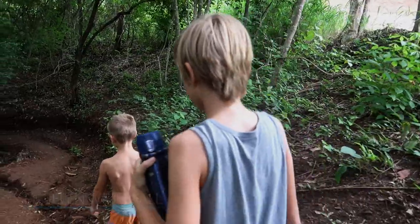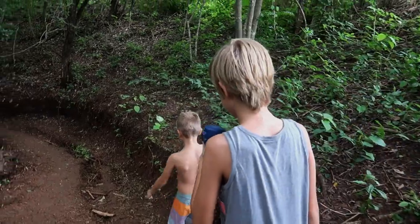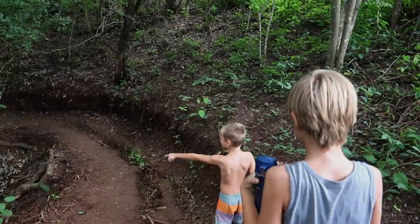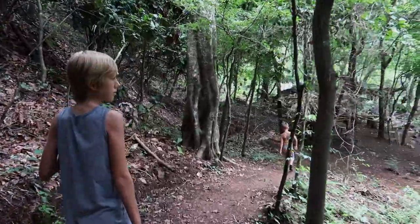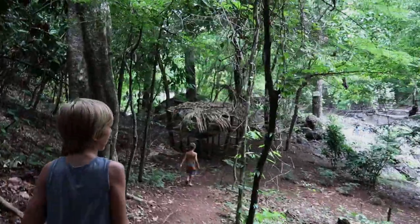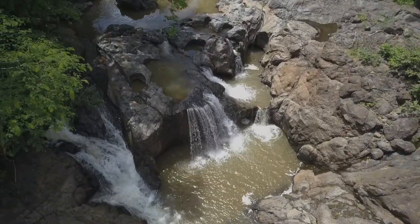Belen Waterfall is only a 25 minute drive from Samra and has a relatively easy trail to walk down in order to get to the waterfall. It is best to visit in the drier months so that you can take advantage of swimming while you're visiting. In the rainy months it is dangerous to swim in, so just bring a lunch and enjoy the sights and sounds of this amazing waterfall.